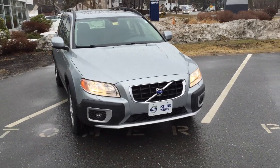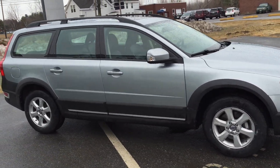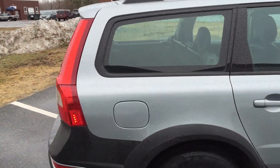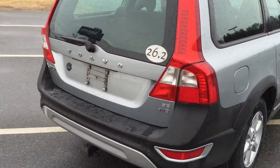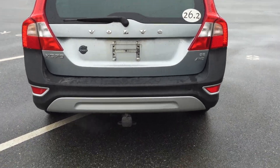Hey guys, Cody here with this awesome 2008 Volvo XC70. It is a 3.2-liter all-wheel drive. This car is in amazing shape. It's got a little bit of miles on it, which is a little more than we normally carry, but that just shows you how good of condition this car is in, both mechanically and physically.